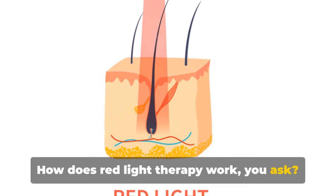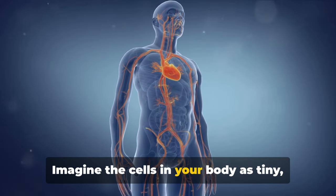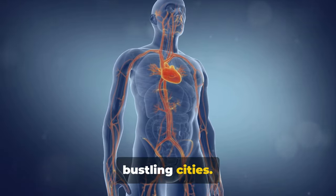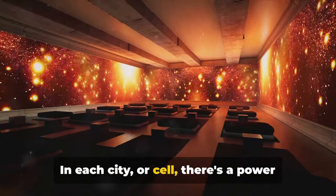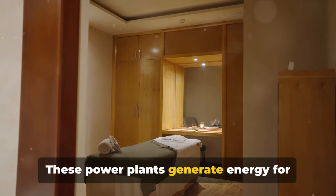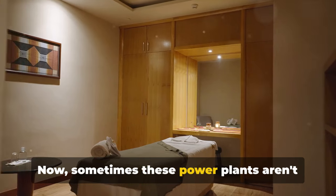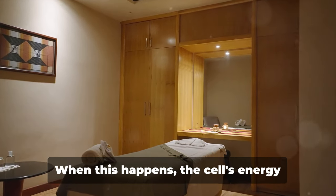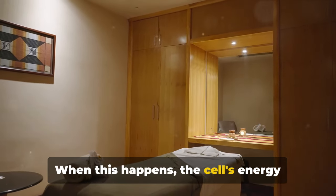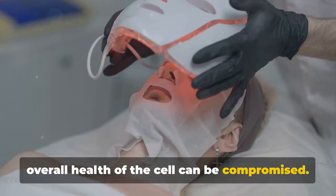How does red light therapy work? It all starts at a cellular level. Imagine the cells in your body as tiny, bustling cities. In each cell, there's a power plant known as the mitochondria. These power plants generate energy for the cell to function. Sometimes, however, these power plants aren't working at their full potential — when this happens, the cell's energy production dwindles, and the overall health of the cell can be compromised.